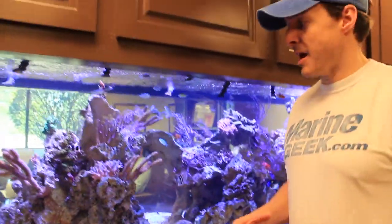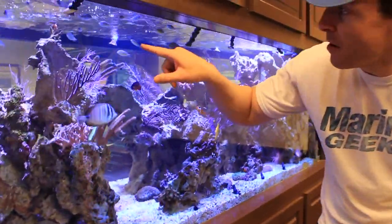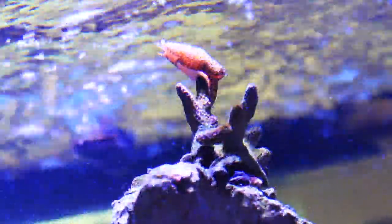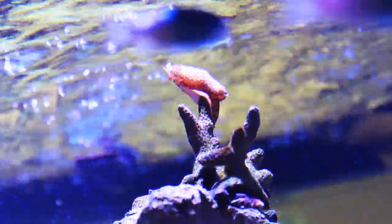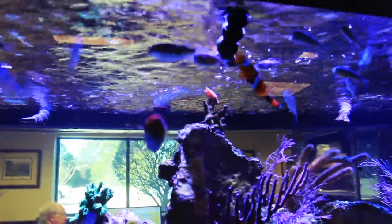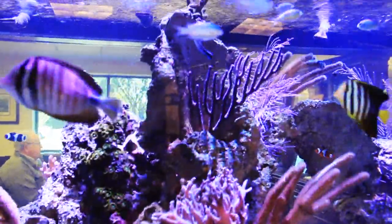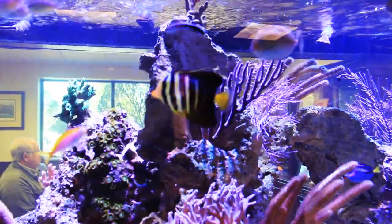One of the more interesting things that happened in this project is we ended up with a hitchhiker. If you look at the very top of that coral up there, that's called a flamingo tongue and it's actually a cowrie. Those spots you see are not its shell — it's actually flesh that it puts over the shell. That particular animal feeds on gorgonians, and if you scroll down to the first gorgonian down, that purple candelabra, you can kind of see some of the faded areas on it — that's where the flamingo tongue has actually fed on the gorgonian.